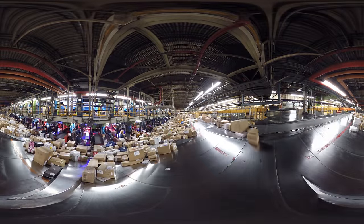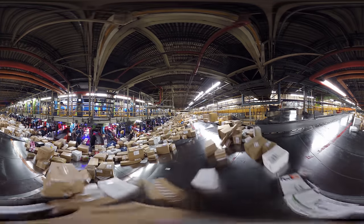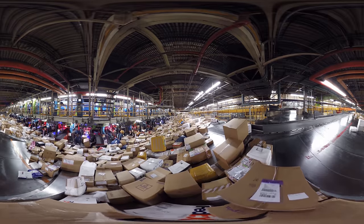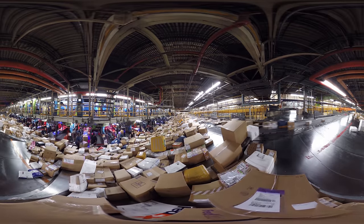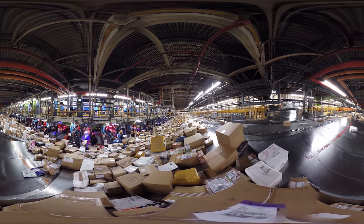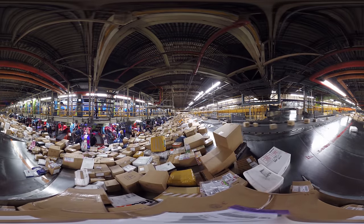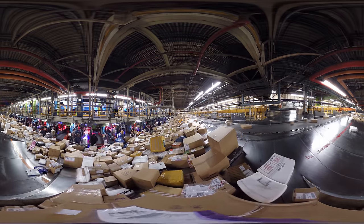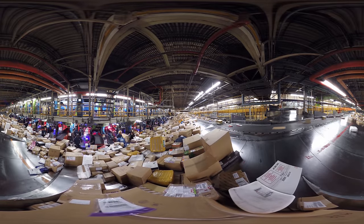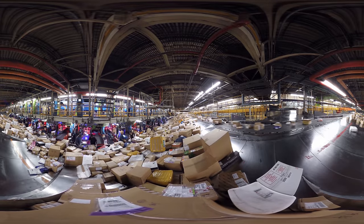Now we're inside the FedEx Express World Hub. This facility is one of thousands of operating facilities around the world. The Memphis Hub processes around 2 million shipments daily. The facility itself covers 880 acres, which is enough space to fit 665 football fields. Running such a massive operation requires more than 10,000 team members just for this location.